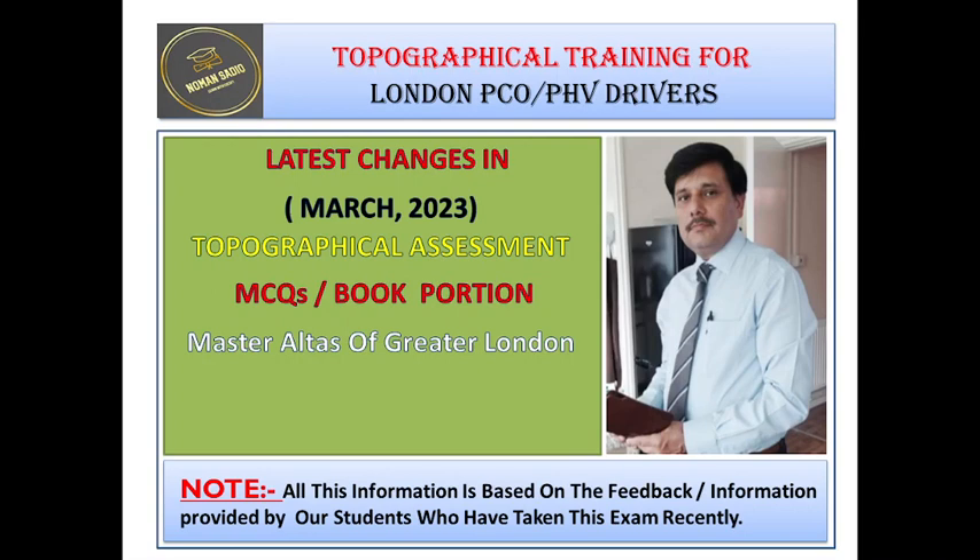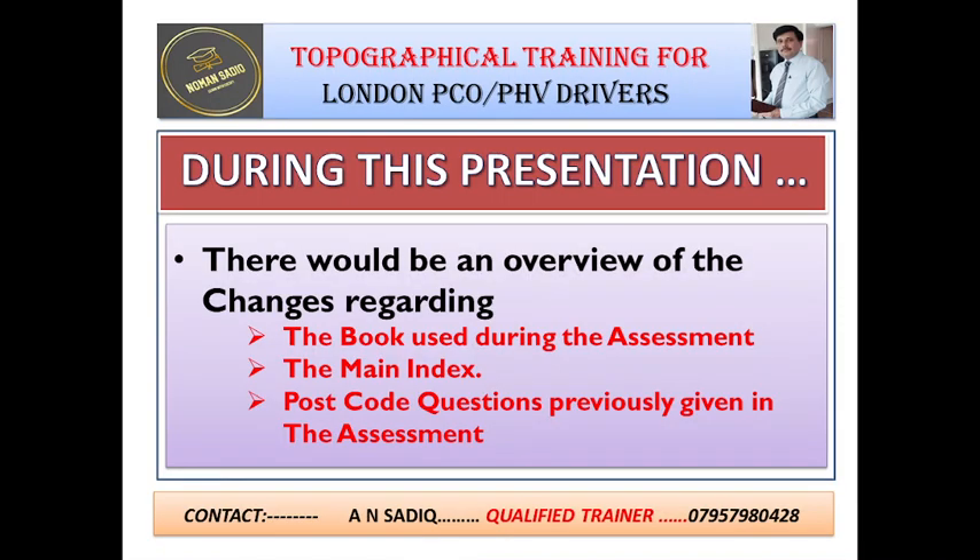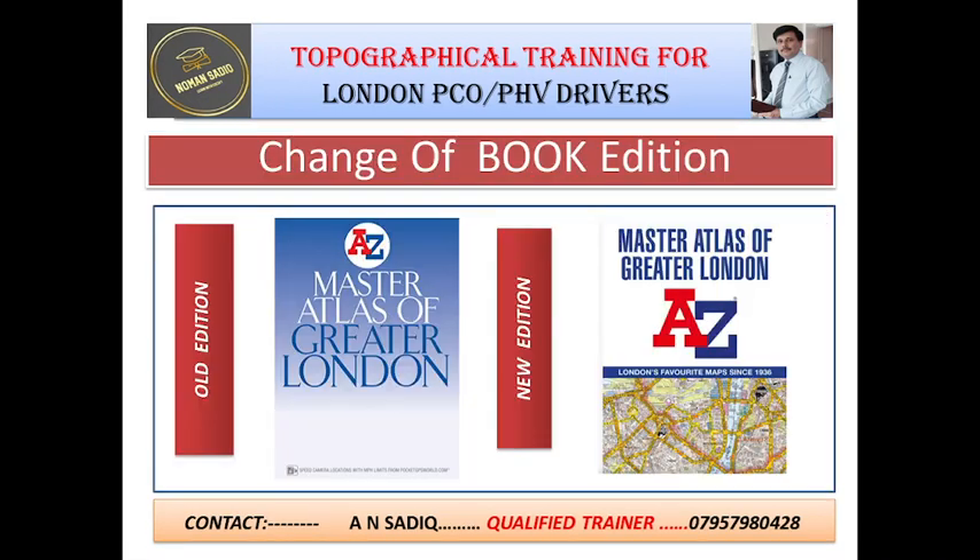This change is regarding the change of the book used during the assessment and also the change in questions of the book portion of the assessment. During this presentation, I would like to give you an overview of the changes regarding the book used, the changes in the main index of the book, and the questions regarding the postcode of areas. Please note that there is no change in the route-driving portion of the assessment.